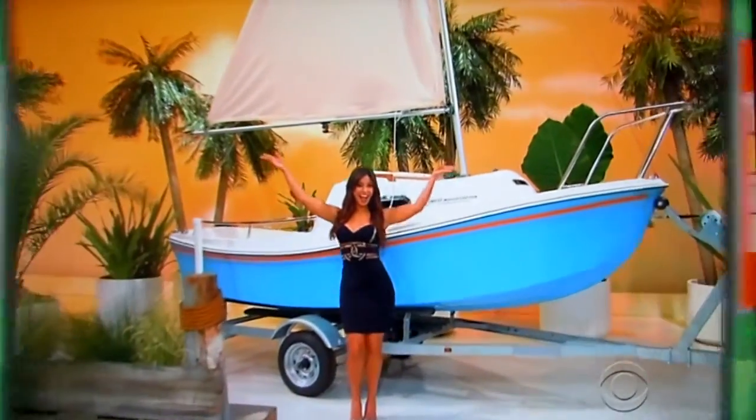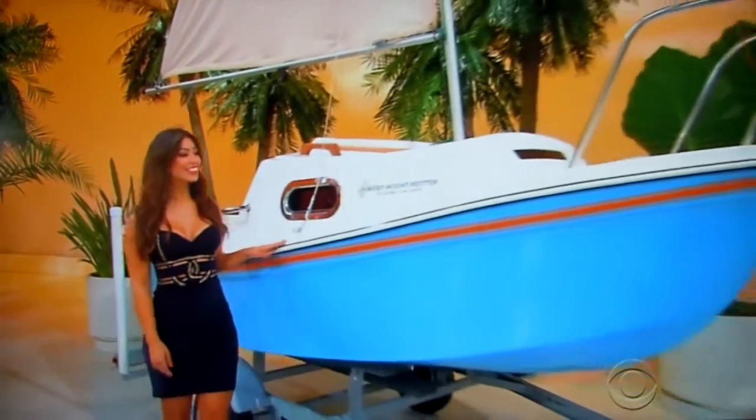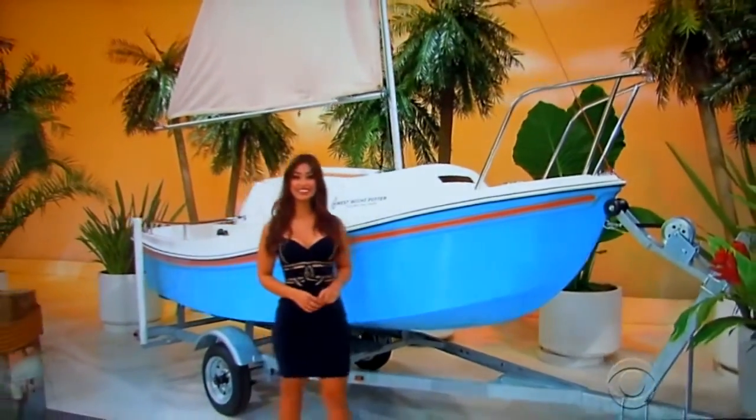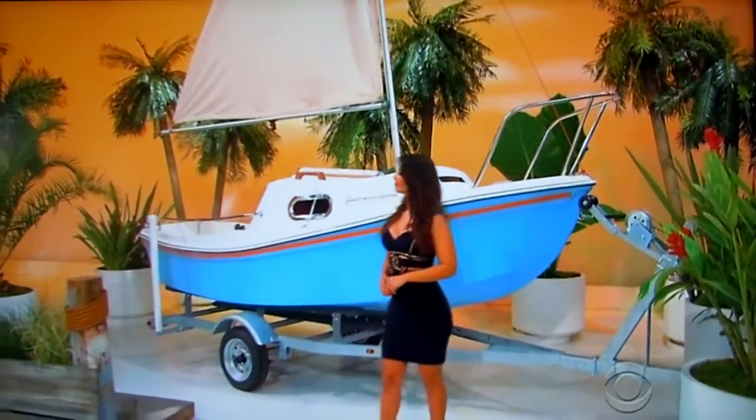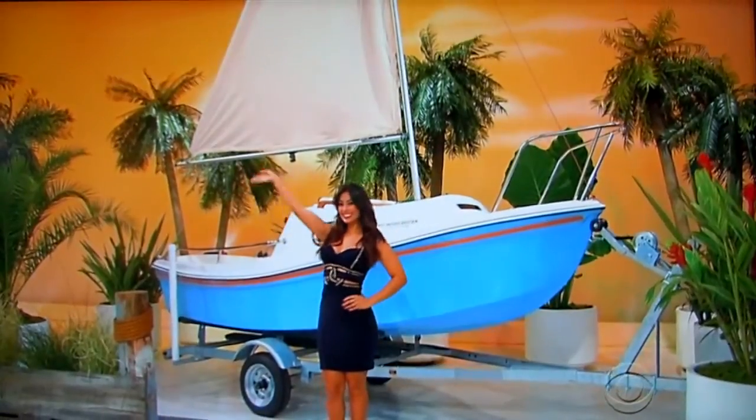And finally, you're going to be all smiles sailing around on your new sailboat. This West White Potter 15-foot premium edition sailboat is equipped with blue bars, stainless steel opening ports with screens, stainless steel bow pulpit, and cockpit rails, plus safety mooring package, and a trailer is included.